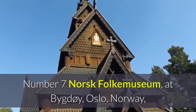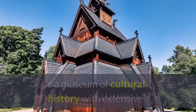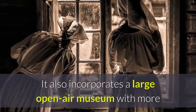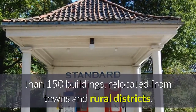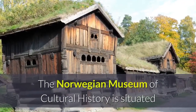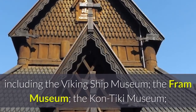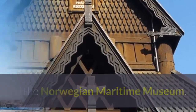Number seven: Norsk Folkemuseum at Bygdøy, Oslo, Norway, is a museum of cultural history with extensive collections of artifacts from all social groups and all regions of the country. It also incorporates a large open-air museum with more than 150 buildings relocated from towns and rural districts. The Norwegian Museum of Cultural History is situated on the Bygdøy peninsula near several other museums, including the Viking Ship Museum, the Fram Museum, the Kon-Tiki Museum, and the Norwegian Maritime Museum.